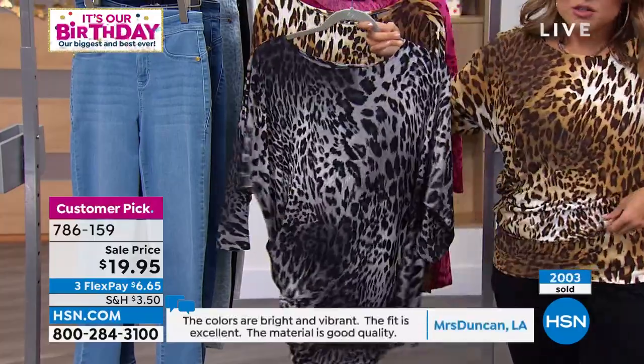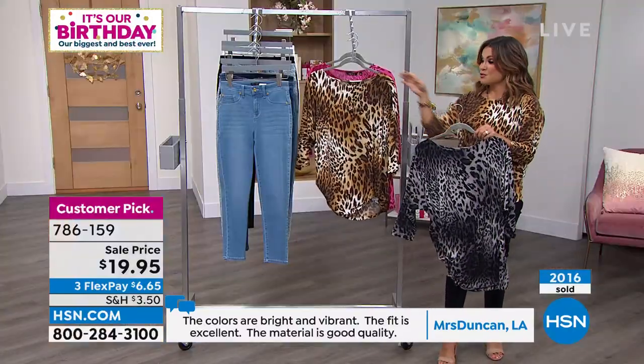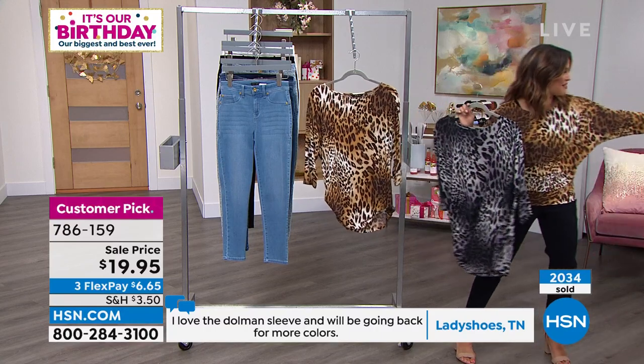I took this off last hour, just threw it over there and it's not wrinkled — you would never know. And it dries very quickly. So if you're thinking vacation, it's perfect. Pink is now officially gone — congratulations. If you got that one, thank you so much.